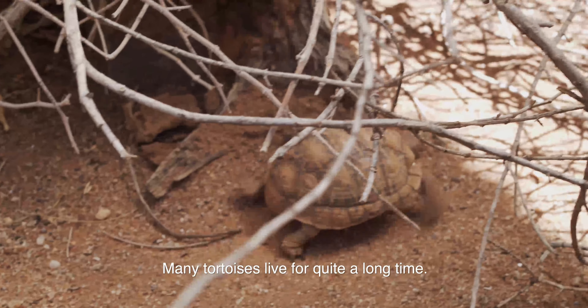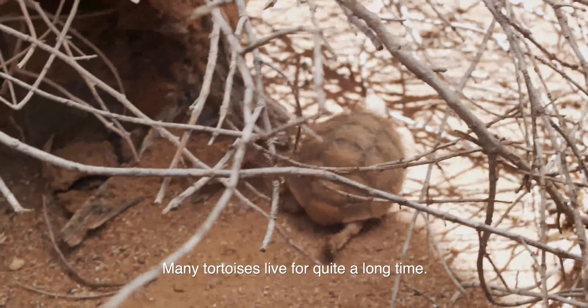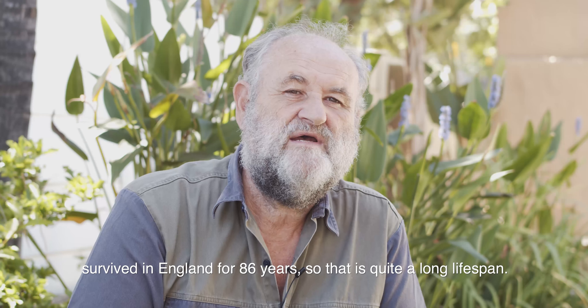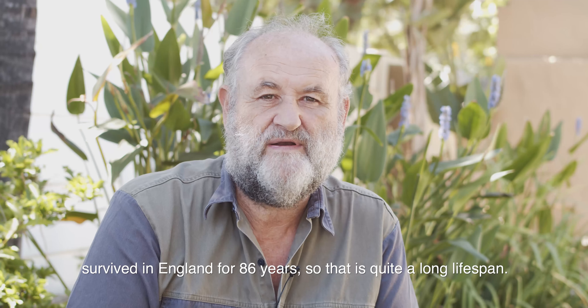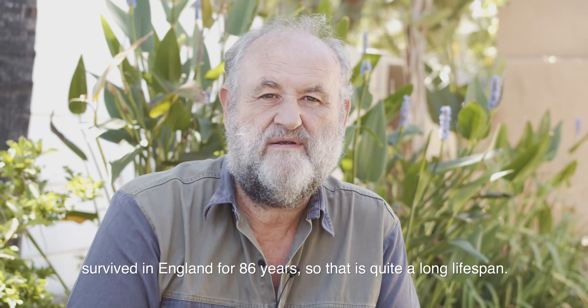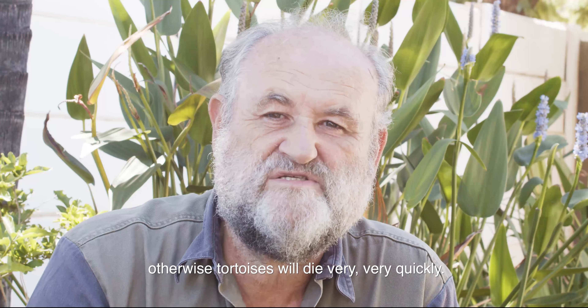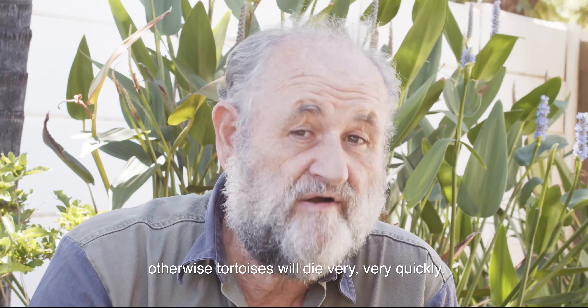Many tortoises live for quite a long time. One of the leopard tortoises from Namibia survived in England for 86 years, so that's quite a long lifespan. But they only survive if they are kept in a good manner — you have to know what they need to survive, otherwise tortoises will die very, very quickly.